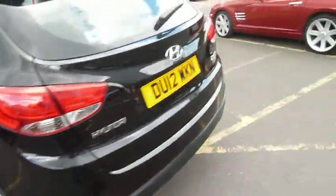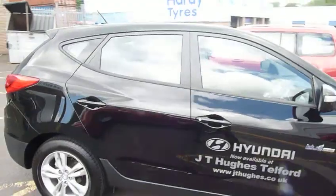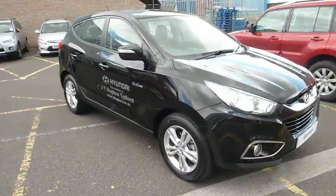As you can see this car is in immaculate condition and well worth the test drive. If you'd like to have a test drive in the vehicle please contact myself, Matt, on 01952 201 0175.